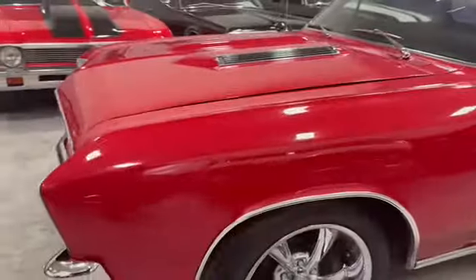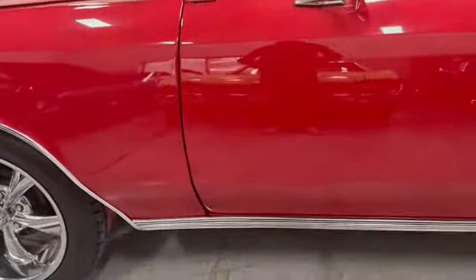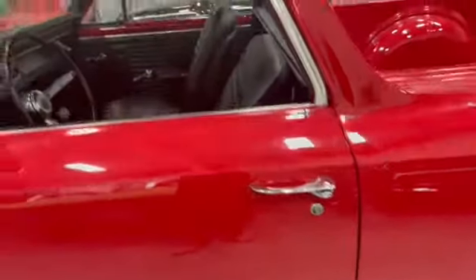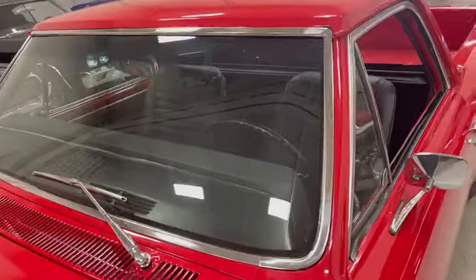Front fender in good shape. Gaps are good. Chrome handles, chrome around the windows, and glass in great shape. Passenger side has the vent windows. Wipers are intact but they are not working. All your lights are working — blinkers, brake lights, all working.